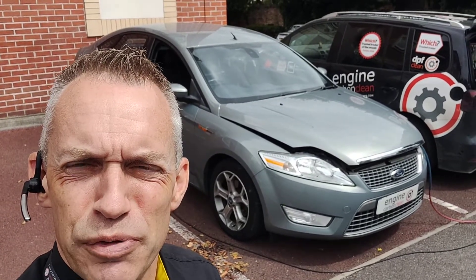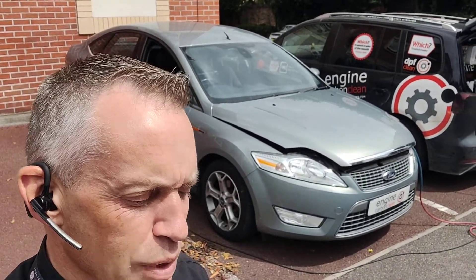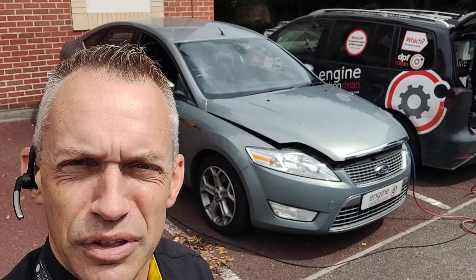Good morning, Engine Carbon Clean. We've got a Ford Mondeo 2 litre. This is a 2010 model, 130,000 on the clock.